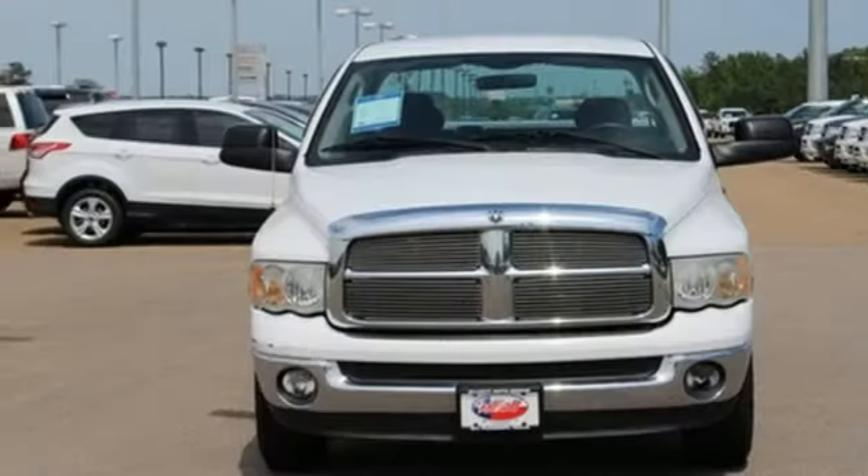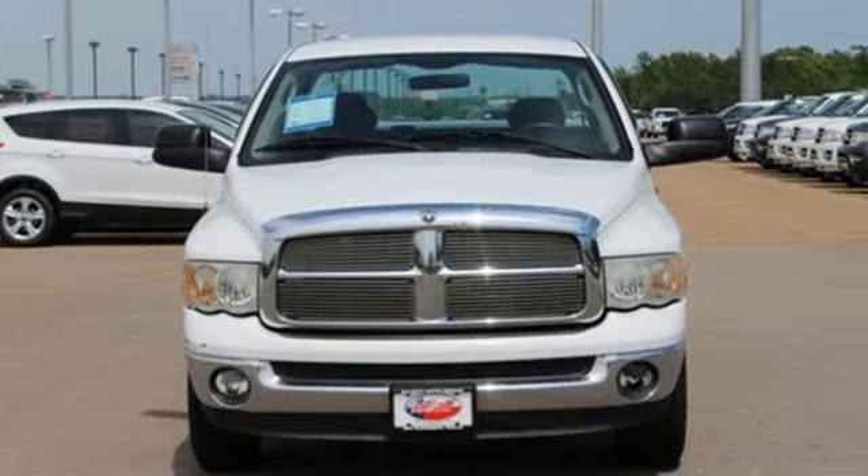This Ram 2500 is durable, rugged and powerful, yet smooth and comfortable and handles like a dream. You need to see it for yourself.